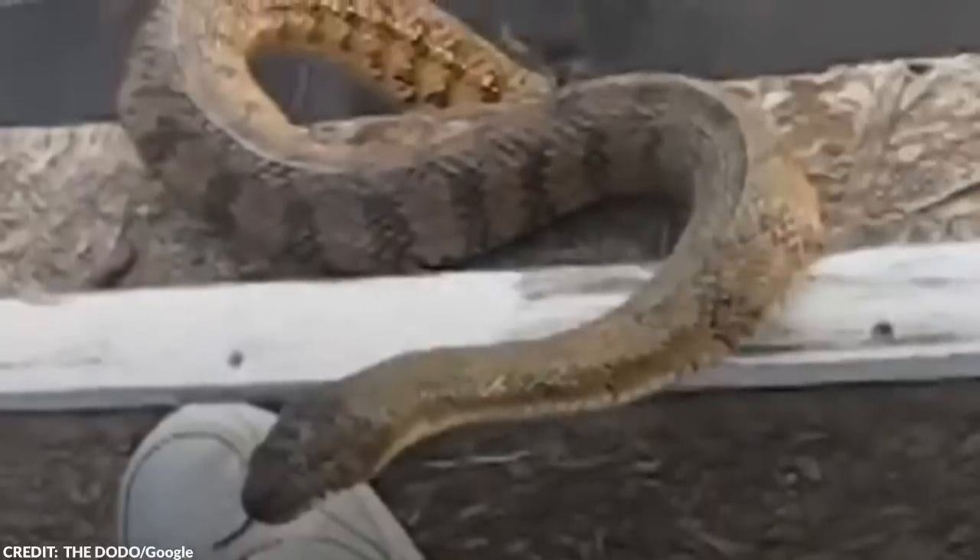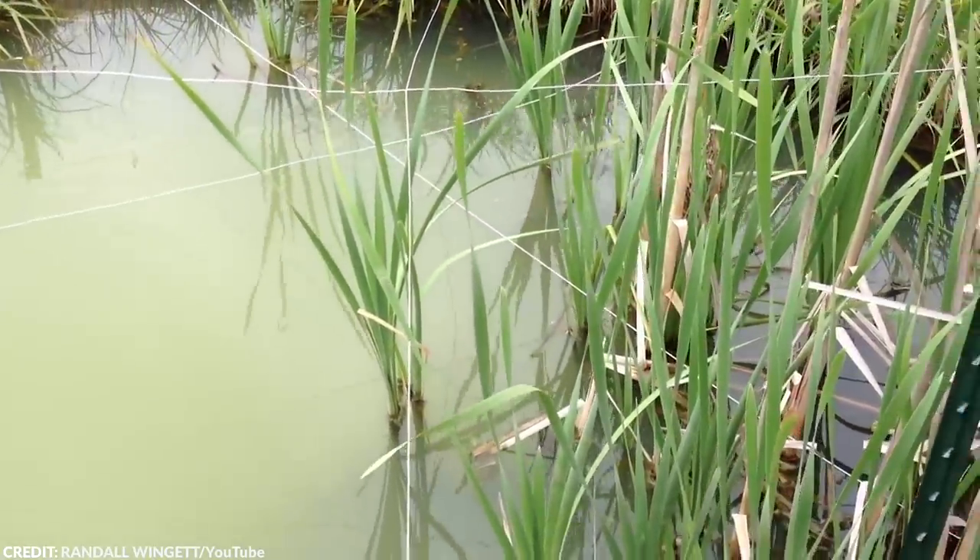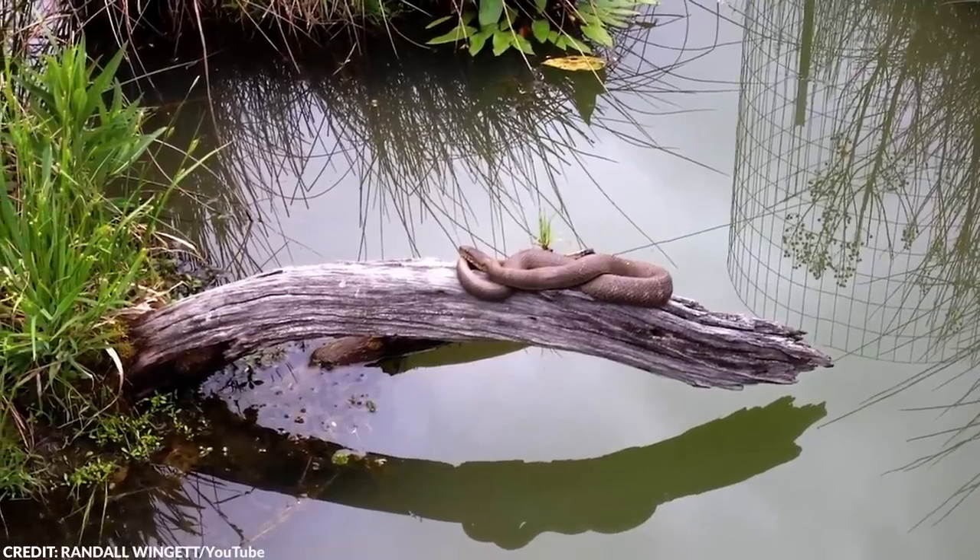Feeding a wild animal, especially a snake, might seem like a crazy idea for most people. But Jones is quite different. He's a retired zoo director and he's used to dealing with different animals. Even so, the fact that the local water snake remembered him made him incredibly delighted.